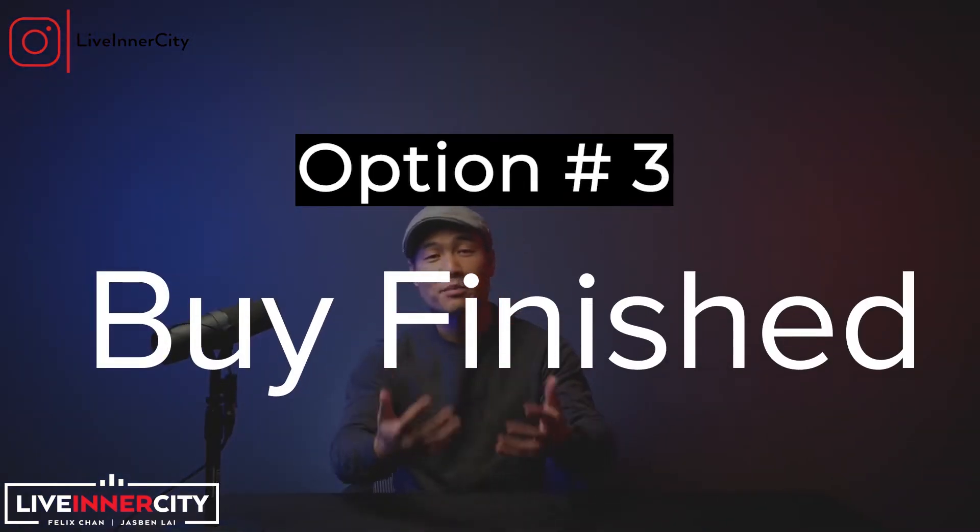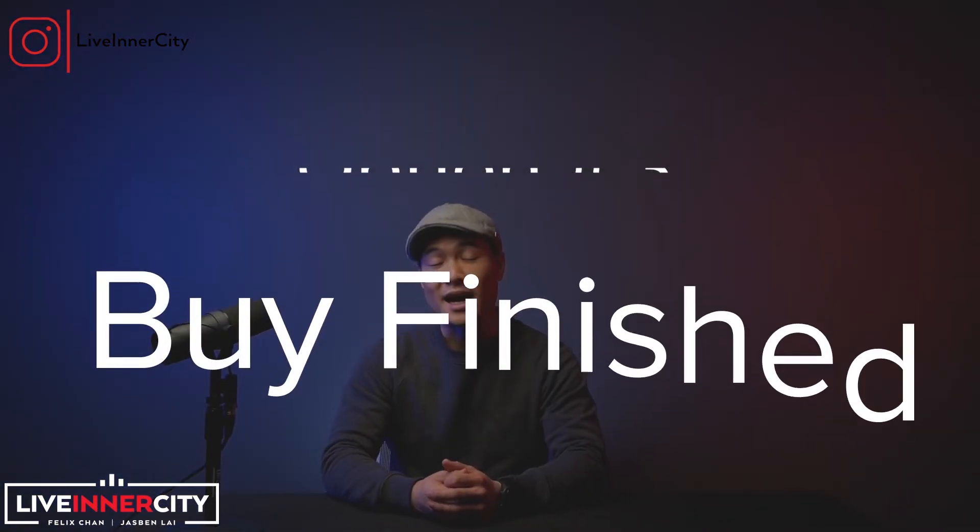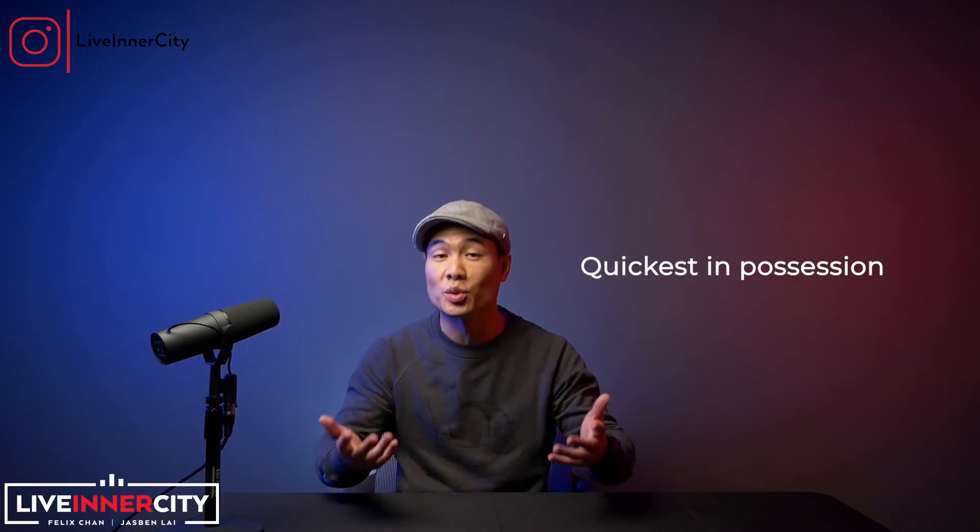Option three is you can buy something that's already built — it can be a new build by a builder or a resale home where a family has recently been living. This option gives you the most flexibility in terms of possession, because you can take possession the quickest since there is no time to build. If you're buying new, you want to dig a little bit into who the builder is and their past builds, and you can do the same thing with resale homes as well.